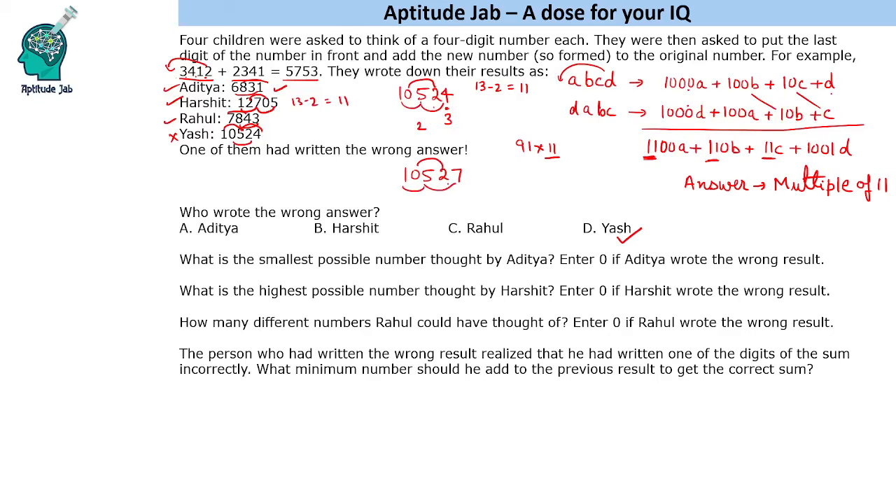Now in 10527, the alternating sums are 2 and 13 — a difference of 11, so it is a multiple of 11. We need to add a minimum of 3. If we tried to change a different digit, say the tens digit, we would have to add 30, and changing the hundreds digit would require adding a 2-digit number. So we only change the last digit, and the least number to add is 3.